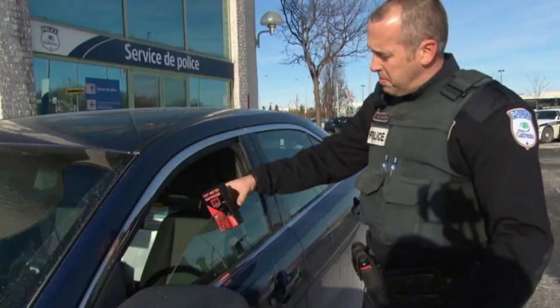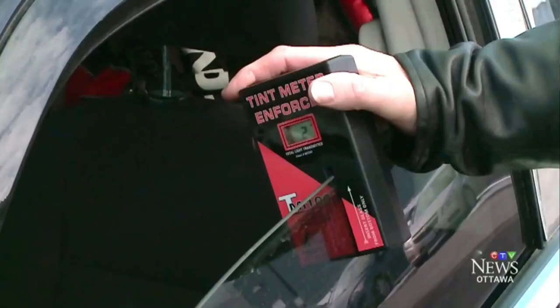Here in Ontario, you are not allowed any window tint on the windshield. On your front sides — both the driver's and passenger's — you are allowed 70%. And the rear and rear sides can have any tint. Every state and province in the US and Canada can have different window tint laws, and it is important to know the laws in your area before getting window tint installed, to also avoid getting any tickets. Keep in mind that if you travel somewhere that has different laws with window tints, you can also get a ticket there as well.